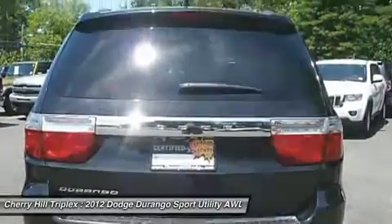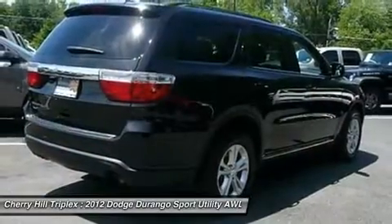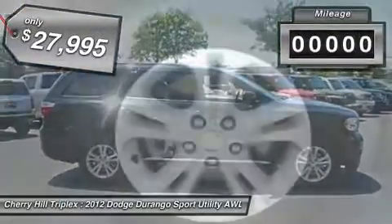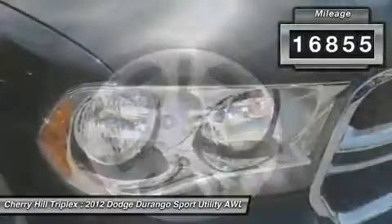Underneath are sturdy body-on-frame mechanicals and the option for a powerful V8 engine. And it's priced below $30,000. This vehicle has less than 20,000 miles.